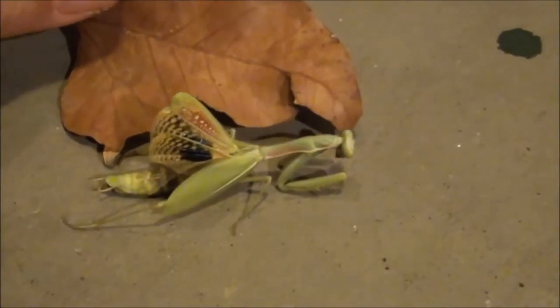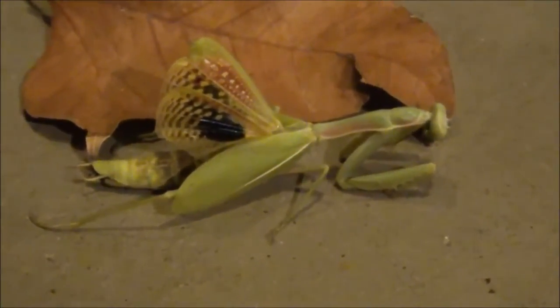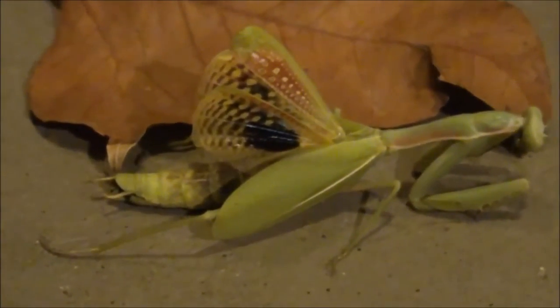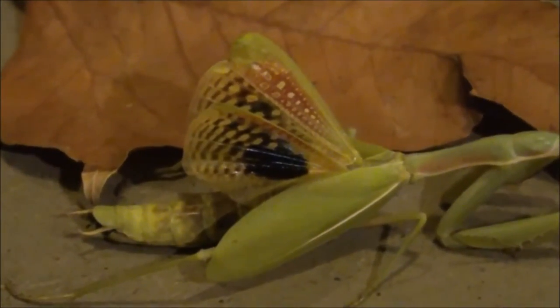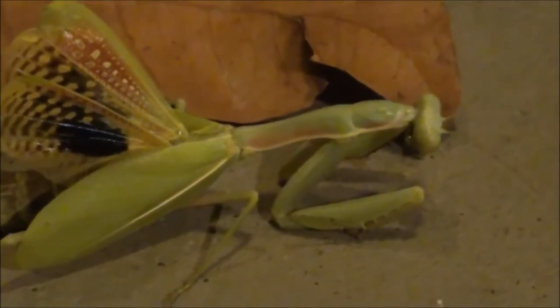Let me put this leaf kind of behind it so you can see a little better. Have you ever seen these wings? I think I've looked at some YouTube videos of these guys and saw something like this — some kind of wing display. I always thought those were just some rare Asian type insects. I don't know. This thing is so cool.